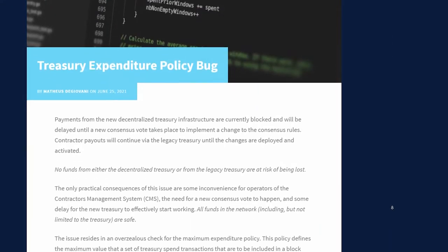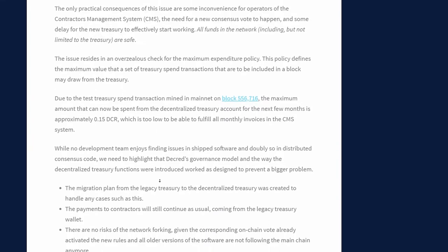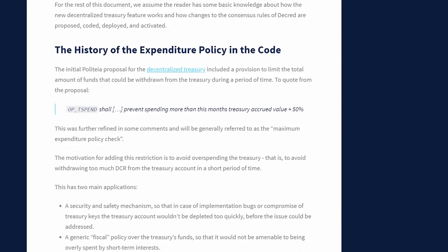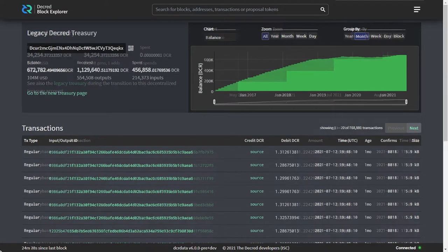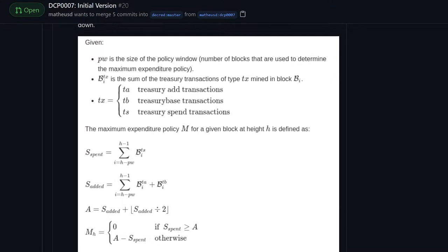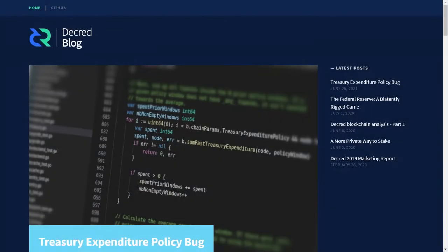A treasury expenditure policy bug has been discovered and needs a consensus change in order to be fixed. Payments from the new decentralized treasury are blocked for several months by a bug in expenditure policy implementation. The test treasury spend transaction on May 22nd triggered an overlooked condition in the safety mechanism protecting from spending too much DCR in a short period of time. For the next few months, only around 0.15 DCR can be spent from the new treasury, which is too low to pay contractors. Payments will continue in the meantime via the legacy treasury system, which still has plenty of funds. There's already a draft Decred change proposal to fix the treasury bug, and a new consensus vote will be needed to implement these changes. A detailed blog post on Decred.org thoroughly explains what happened.